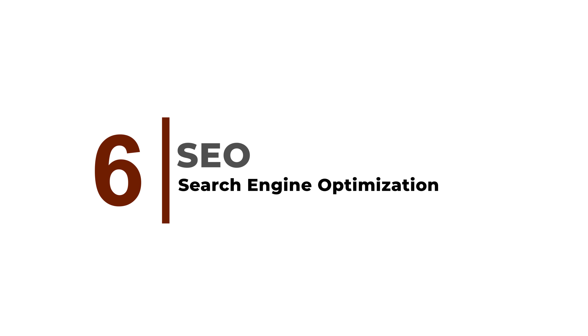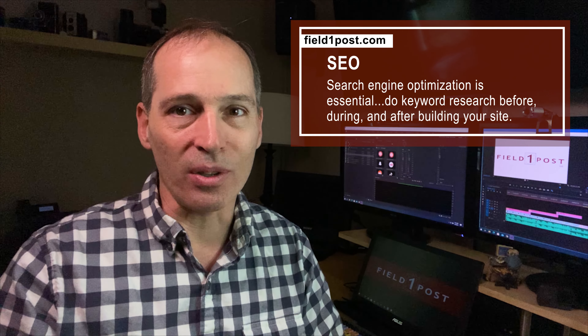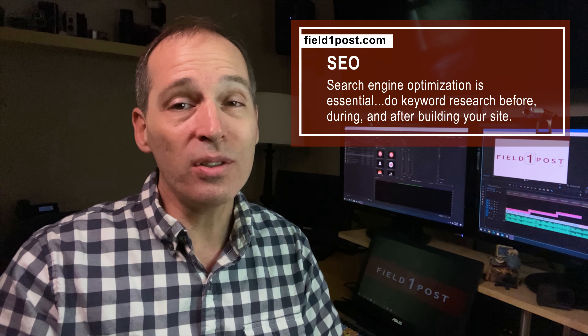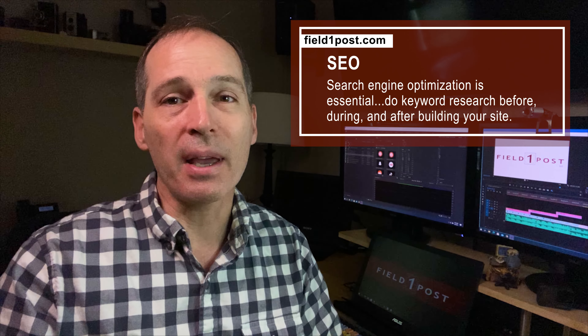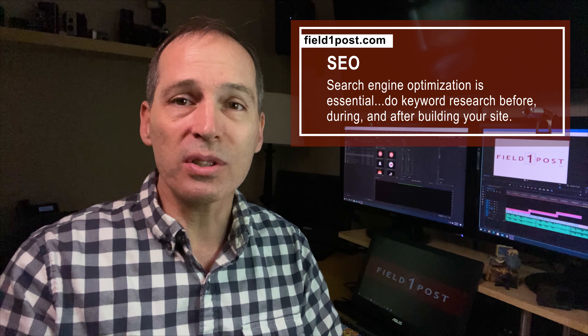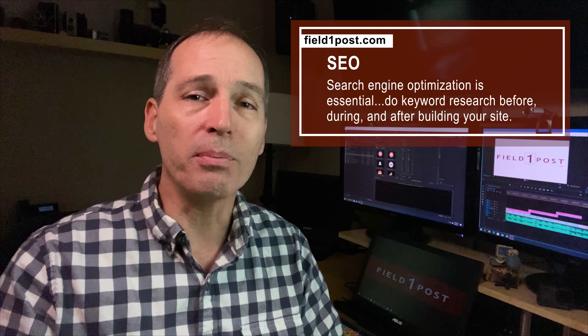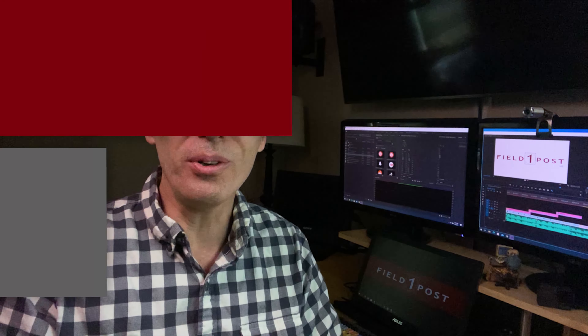Optimize for SEO. Search engine optimization is essential. We always recommend you hire an expert. If you choose to go it alone, be sure to keep SEO best practices in mind, and do keyword research before, during, and after building your site. After all, don't you want people to find you on search engines like Google?